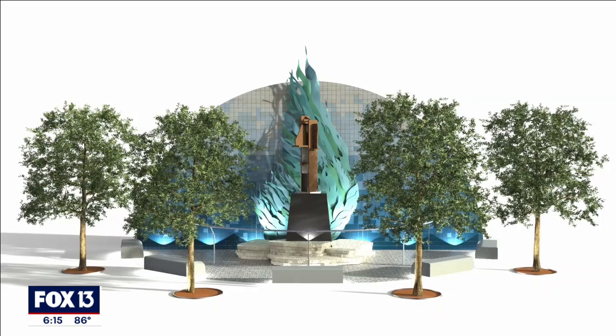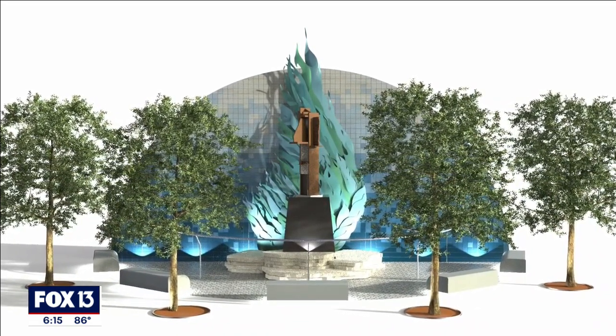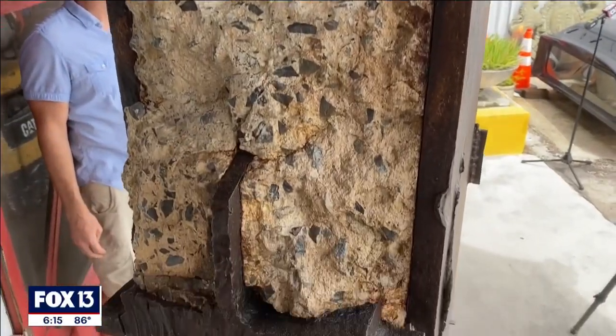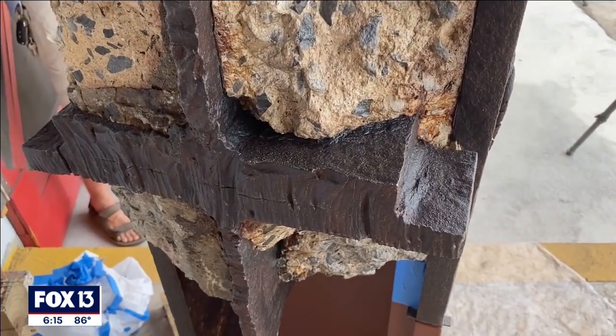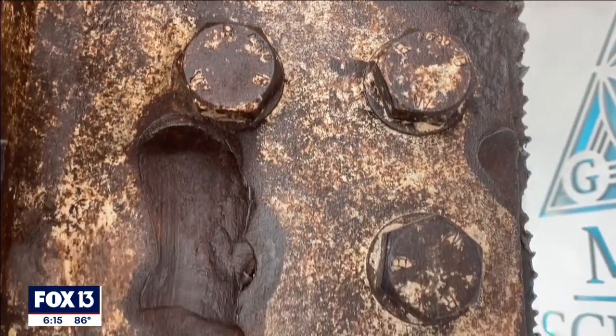The monument will feature a 30-foot copper Phoenix wing and a half-moon wall featuring hundreds of hand-painted tiles, but the beam will be the centerpiece — hoping to emulate America post-9/11 as a Phoenix rising from the ashes, a feeling that 20 years later still carries its weight.